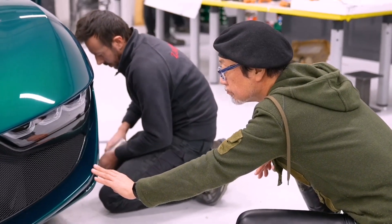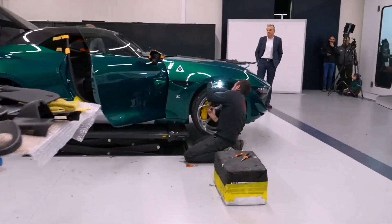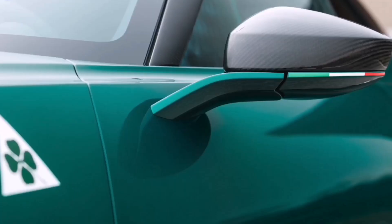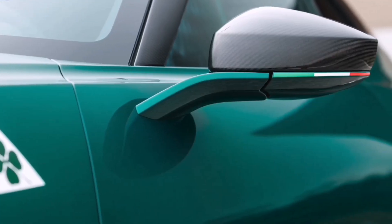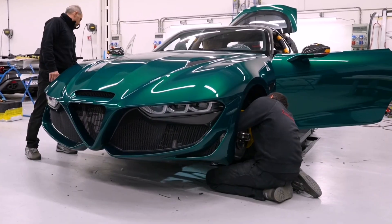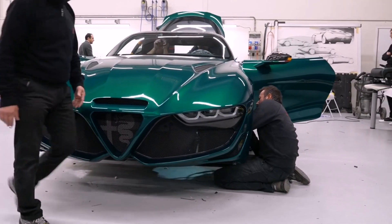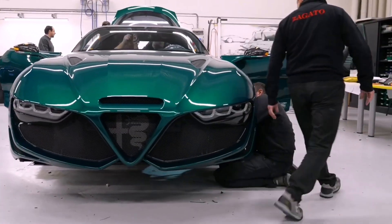The Italian studio Zagato has turned the Alfa Romeo Giulia sedan into a unique sports car. The commonality with the original model is minimal — the Giulia SWB features an original twin-turbo V6 and manual transmission, a shortened wheelbase, and an exclusive carbon fiber body of an unusual shape.